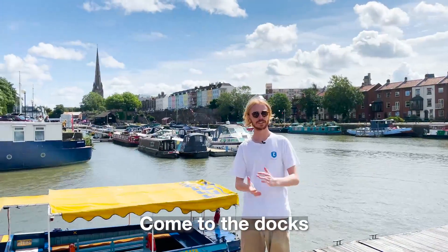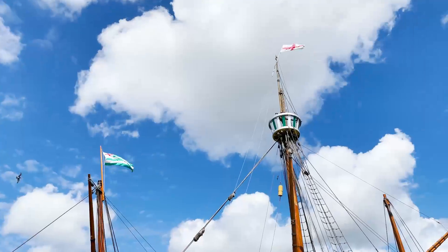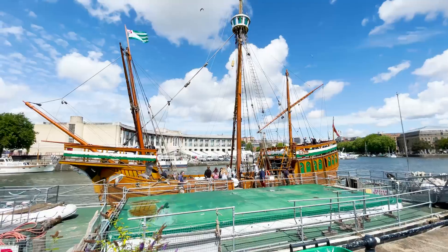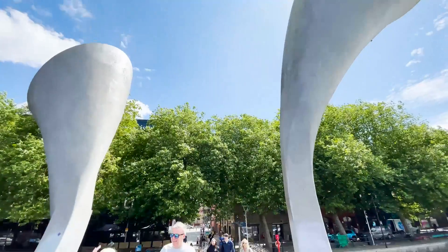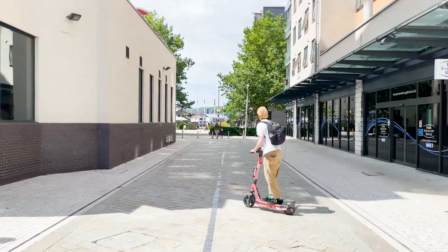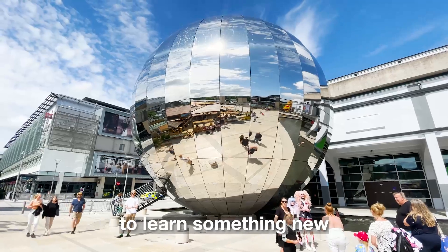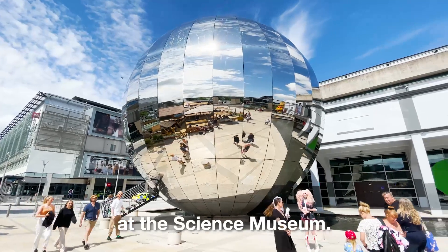Come to the docks for some drinks and food. Come to Millennium Square to learn something new at the Science Museum.